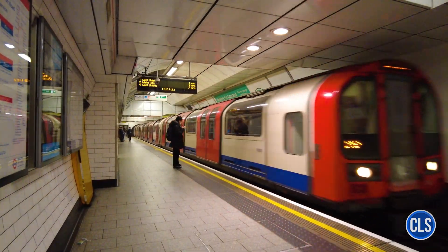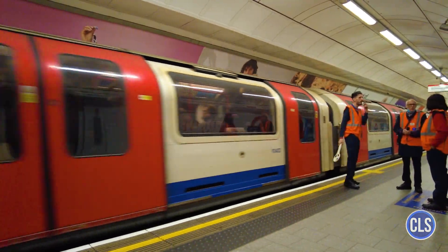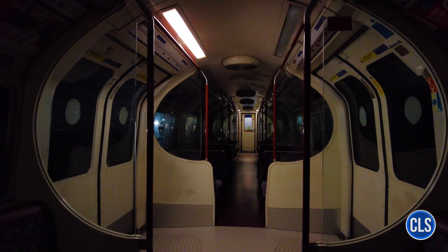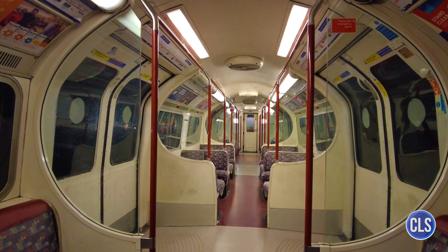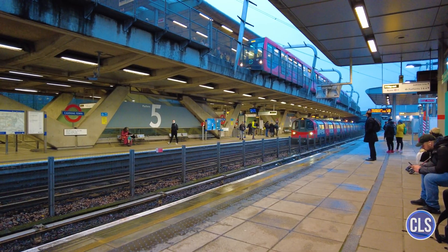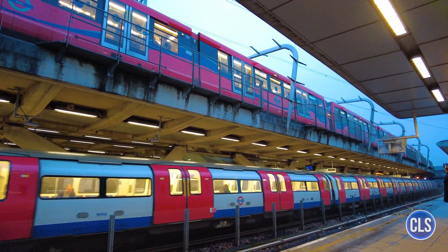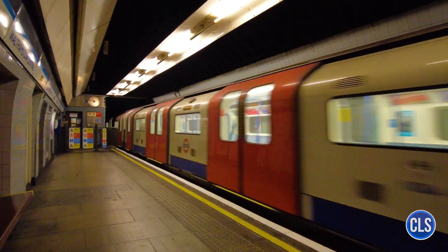The London Underground is more than just a means of transport — it's a symbol of the city and its capacity for innovation. With over 150 years of history, it has evolved from a simple steam train system to one of the most modern and extensive underground systems in the world. As the city grows and urban transport challenges increase, the London Underground will continue to expand and modernize, ensuring that millions of passengers can travel safely and efficiently every day. Thanks for watching, and don't forget to let us know your experiences on the London Underground in the comments.